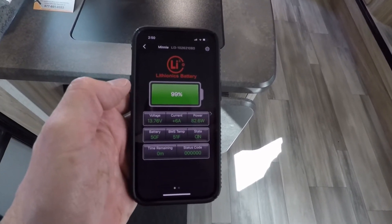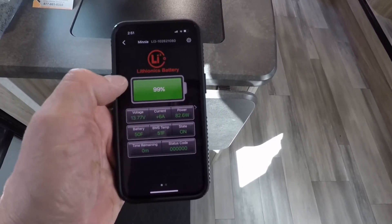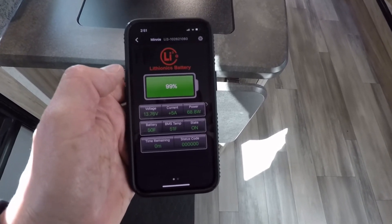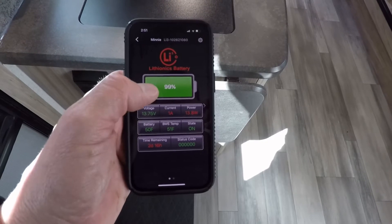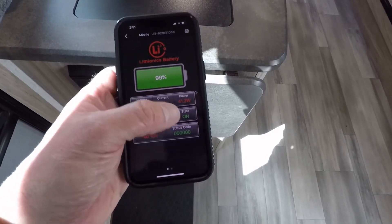With the Lithionics battery, what I've discovered is that their website — you can find the link on the blog — has some great information on working with the system. You can actually have your battery showing 70% charge but still have a fault where the battery is really getting low.